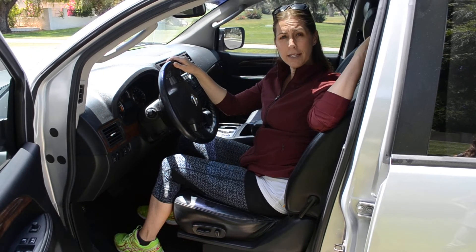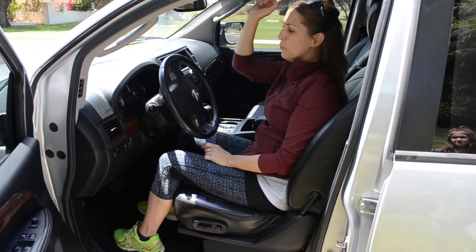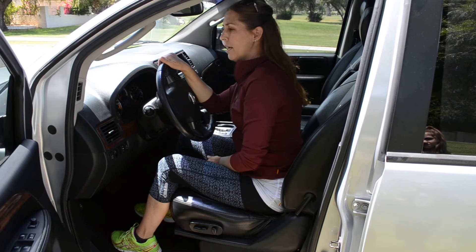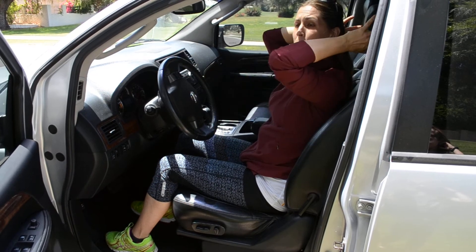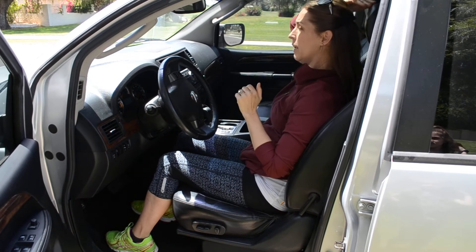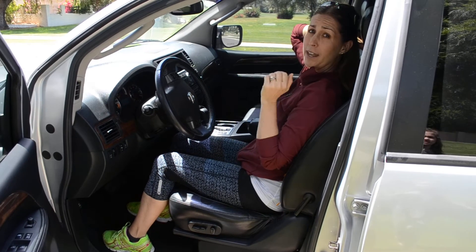You also want to make sure your headrest is up about 2 inches above your head. Research shows that if you were in a collision — hitting someone or being hit from behind — your body actually moves up a little bit as you rebound from that collision. So you want your headrest to protect you. Oftentimes I'm driving and I see people's headrests too low. Move it up higher so it's about 2 inches above your head and your head is in the middle of that headrest.